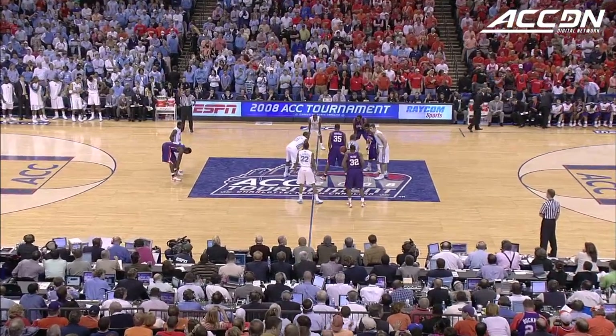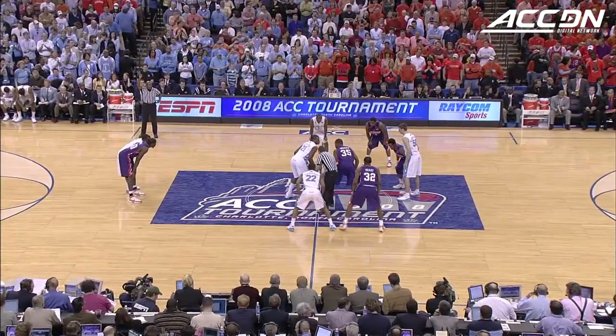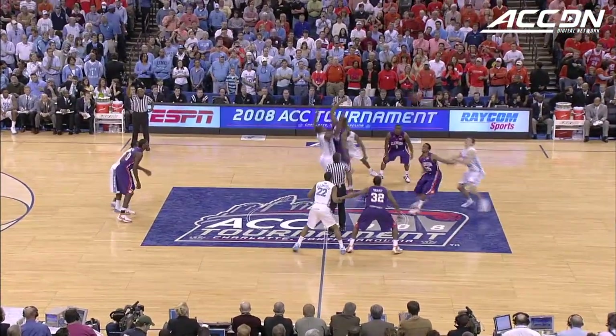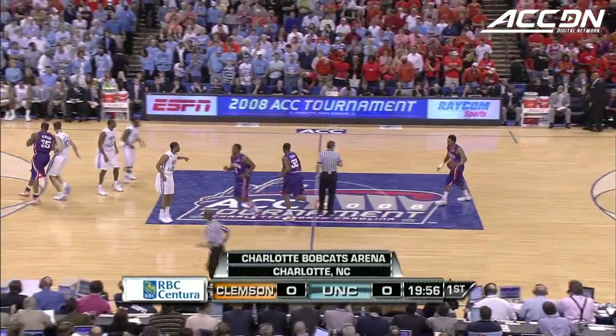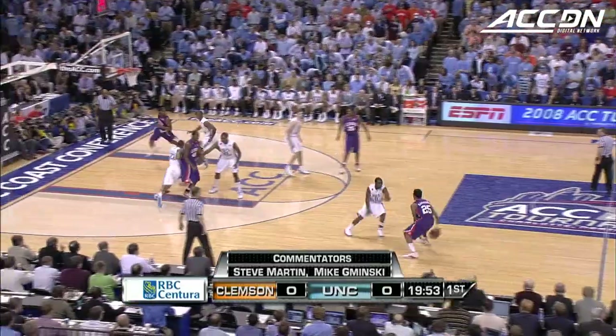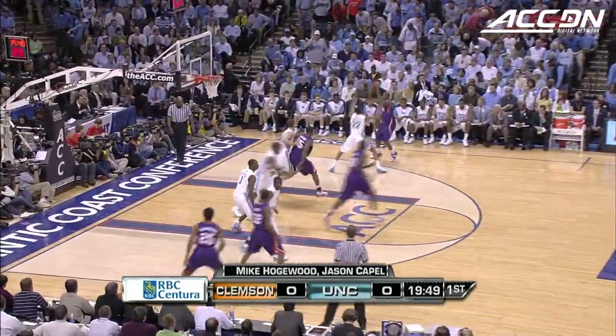If you look at this senior class for Clemson, which has been so important for Oliver Purnell, they have never beaten North Carolina. Right there for two games they want to finish the deal. North Carolina 120 and 19 over Clemson all time. They are 13 and 1 in this ACC tournament through the years.